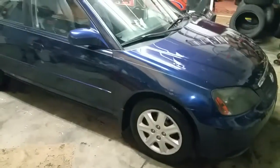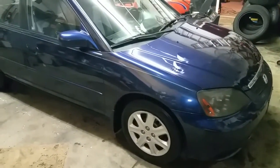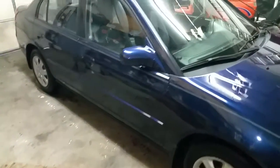It's got a very clean interior. As we mentioned, it's got a brand new windshield, windshield wipers, HID headlights, moonroof, cruise control, and power windows.